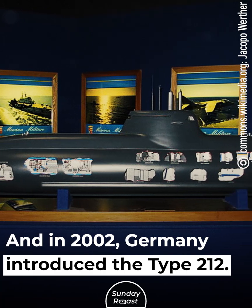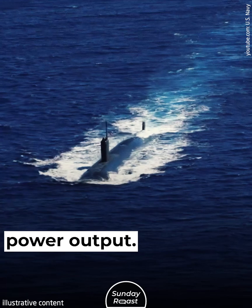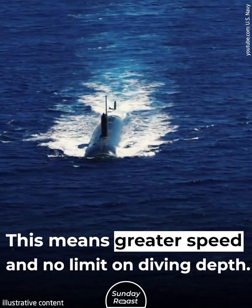In 2002, Germany introduced the Type 212. Powered by hydrogen fuel cells, it has a greater power output, meaning greater speed and no limit on diving depth.